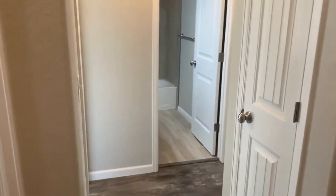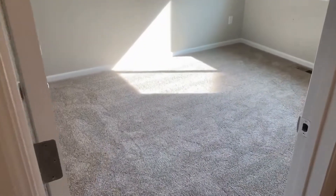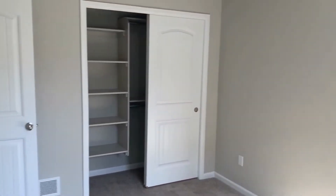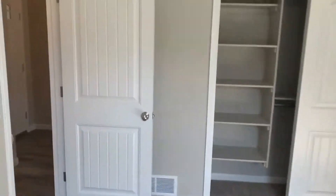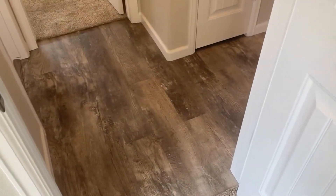Immediately as you walk in and to the right, there is one full bathroom and two bedrooms. Here's bedroom number one — window coverings will be installed. Everything is brand new: new carpet, new paint. They also ran plank vinyl floors throughout the majority of the main floor, except the bedrooms, which are extremely durable and easy to clean.